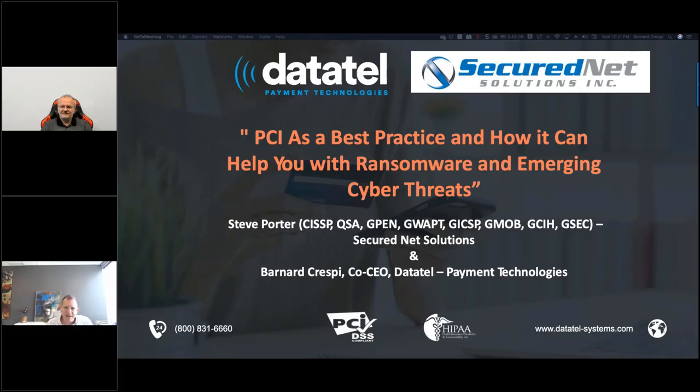Hello, and welcome to Datatel's Office Hours. This is Bernard Crespi, and here with me virtually is Steve Porter. Steve leads the PCI and cybersecurity practice at SecureNet Solutions. In today's session, Steve and I will be discussing PCI as a best practice and how it can help you with ransomware and emerging cyber threats. We have enabled the chat feature, located in your upper right corner. Feel free to direct any questions to the participant called Datatel. We'll do our best to address all your questions during the Q&A session. If we don't get an answer today, we'll follow up via email. If you need to jump off, we'll be sending a link where you can get a copy of today's session.